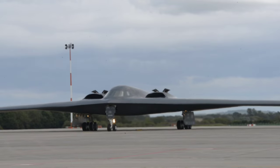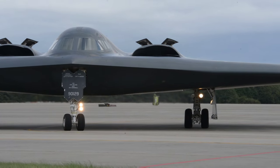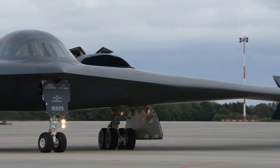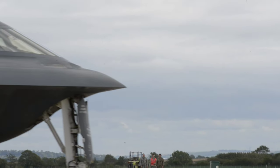Although originally designed as a nuclear bomber, the B-2 was first deployed in actual combat to drop conventional, non-nuclear ordnance during the Kosovo War in 1999. Subsequently, it saw action in Iraq, Afghanistan, and Libya.